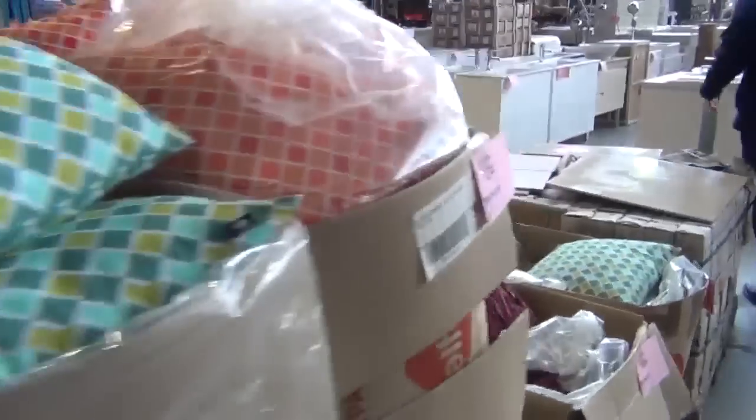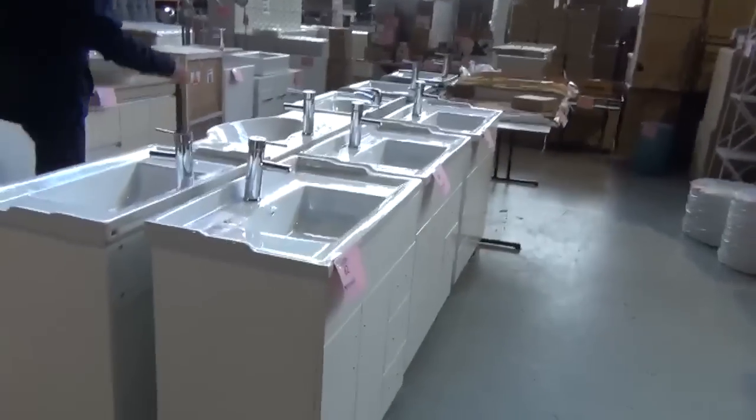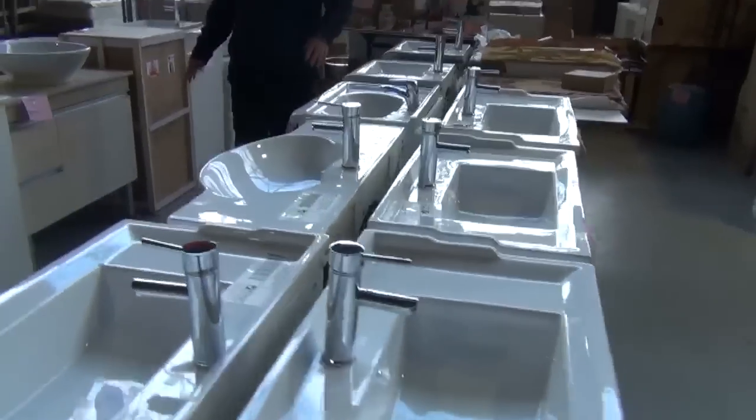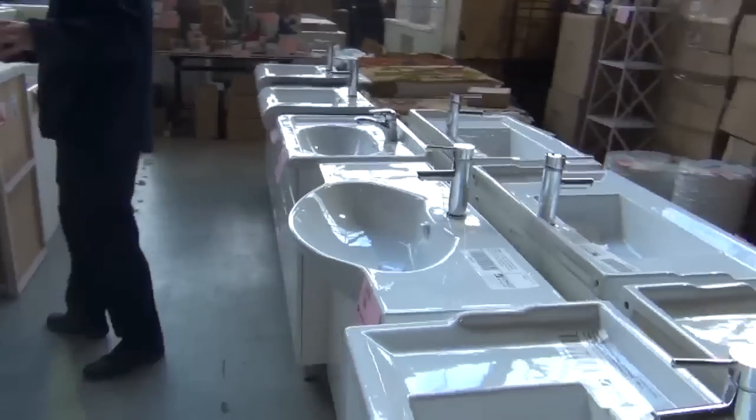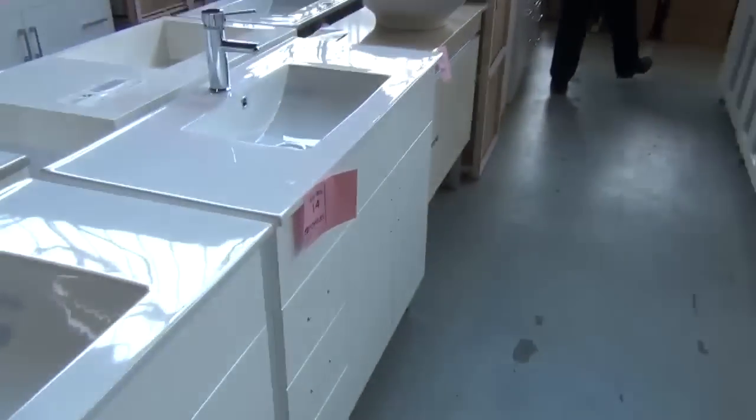We've also got stacks and stacks of vanities in tomorrow. They'll start around the $100 mark through to about the $300 mark on most of these. Some of them come with the taps, but they'll all be super buying, so if you need a vanity, tomorrow will be the day.